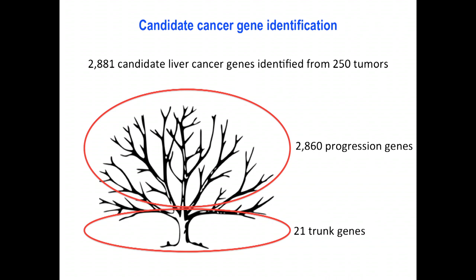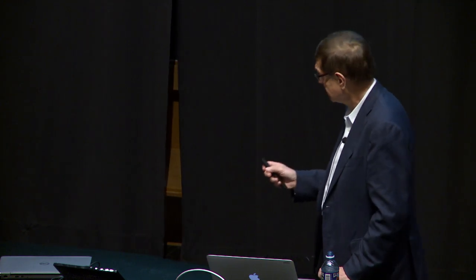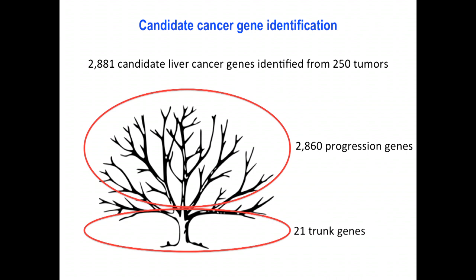We sequenced transposon insertions from 250 tumors and identified 2,881 candidate cancer genes — essentially a saturating screen. We know it's saturating because sequencing more tumors doesn't identify many more genes; saturation was reached at about 100 tumors. To our knowledge this is the first published screen to reach near saturation. Again, only about 21 of these genes are predicted to function early in tumor development as major drivers — seven of which are already known initiators in human liver cancer — while the vast majority are tumor modifiers functioning in well-known cancer signaling pathways like Wnt, P53, AKT, RAS, ErbB, Hippo, and TGF-beta.